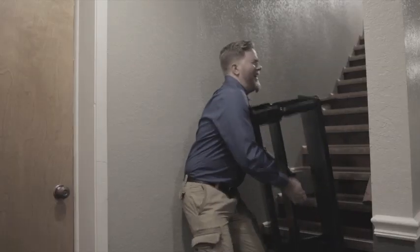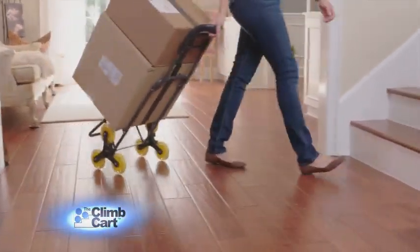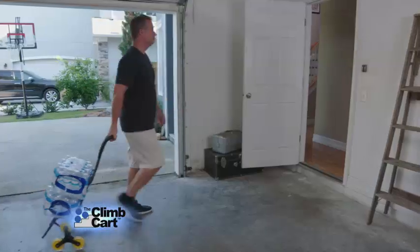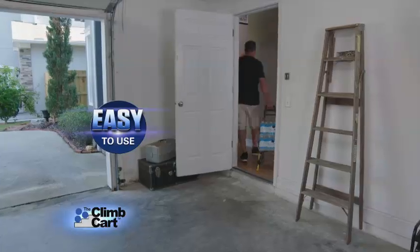Lugging your things up and down the stairs is a real hassle, and too much weight can hurt you. Well, not anymore. Now there's Climb Cart, the new and innovative folding cart that climbs stairs with you. So instead of lifting, you simply roll the Climb Cart upstairs with little effort. It's that easy.